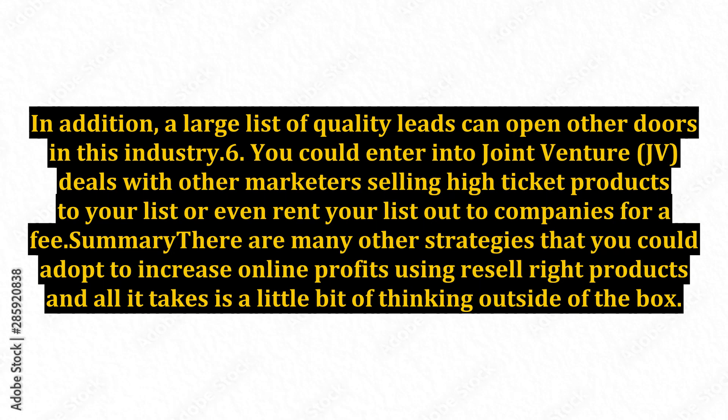6. You could enter into joint venture, JV, deals with other marketers selling high-ticket products to your list, or even rent your list out to companies for a fee.